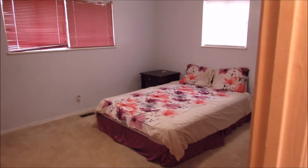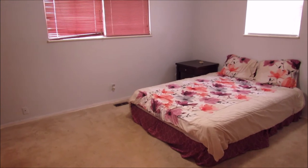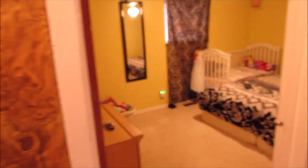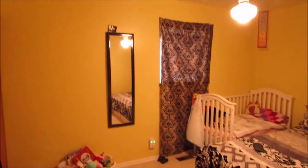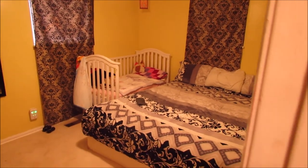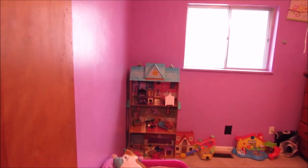Bedroom number one — if we're facing the house this will be the left-hand side front of the house. Bedroom number two, left-hand side back of the house. Big bedrooms, very nice size. And bedroom number three on the left side still but kind of towards the rear of the house.